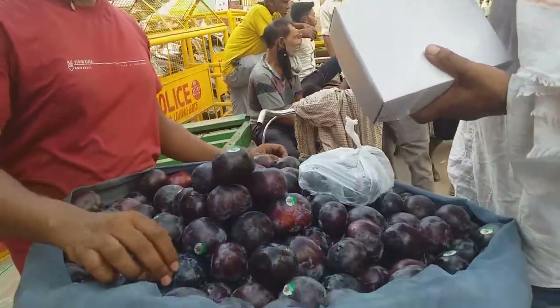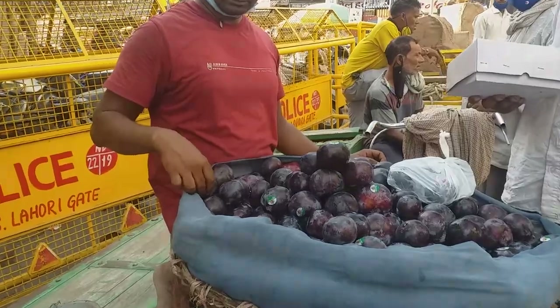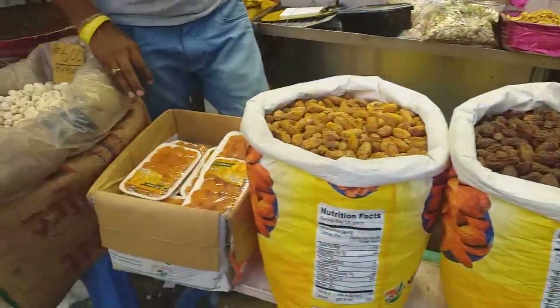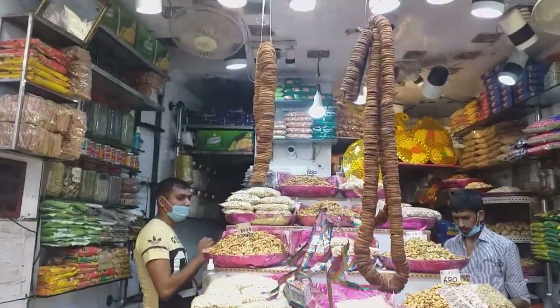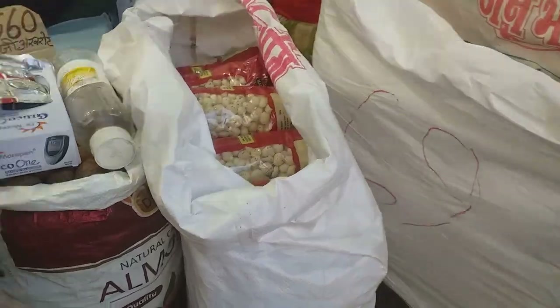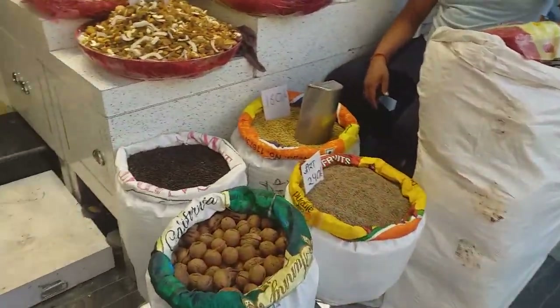This is a variety of plums — it is a purple color. There is dry apricot in this package. This is walnut.